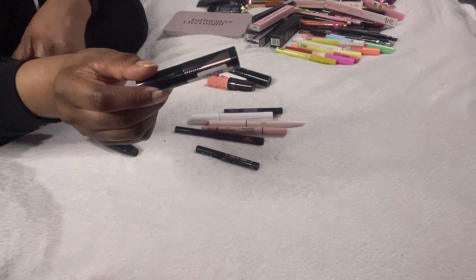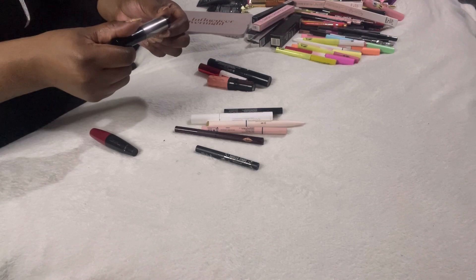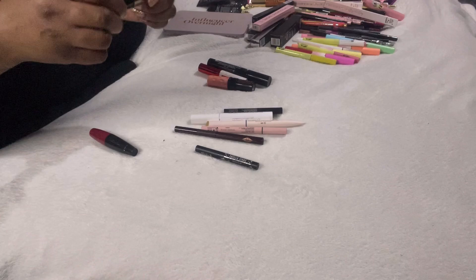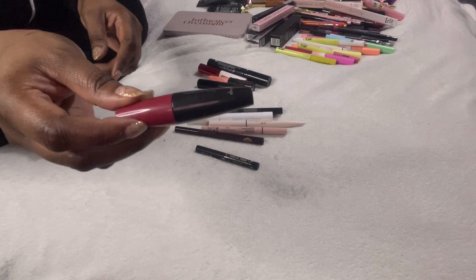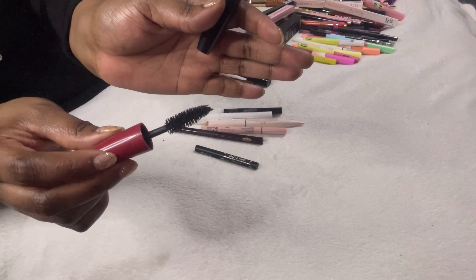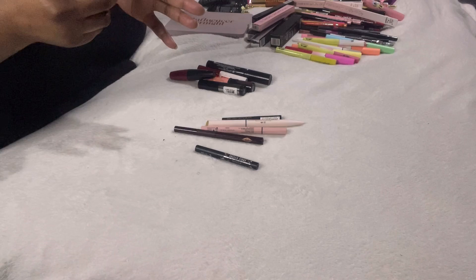I sneaked in this Laura Mercier Caviar Volume mascara — I unboxed it on my channel recently and haven't used it yet, so I can't say much about it. And this is the Dose Punk volumising mascara — we got a load of these in beauty boxes. It's really nice actually, not a wow for me, but that wand is huge.